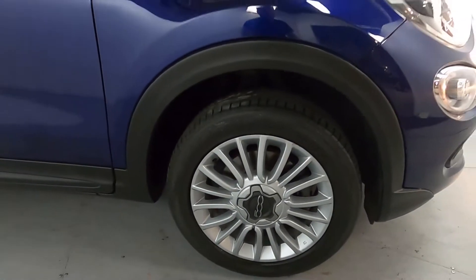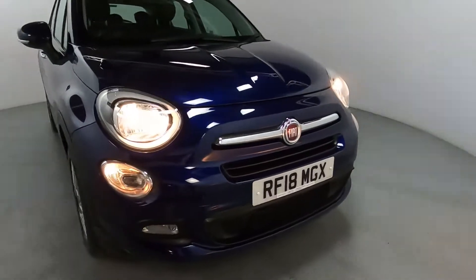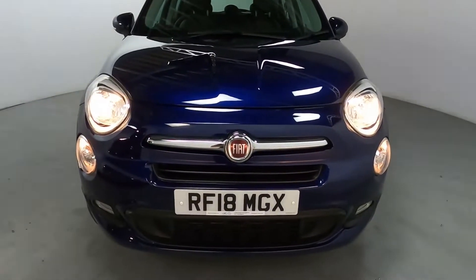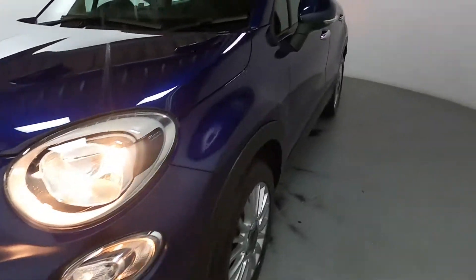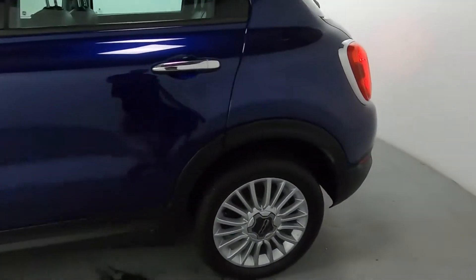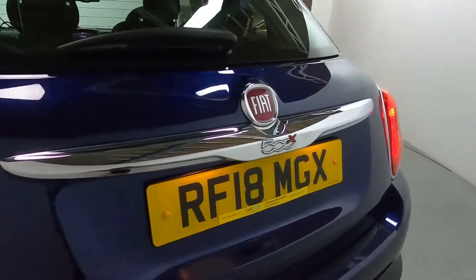You've got nice big spokey wheels and a nice deep blue paintwork which shines really nicely under the light as you can see. The front end is very reminiscent of the original Fiat 500. You've also got chrome accents like these door handles, the surrounds, the rear lights, and the handle for the boot.